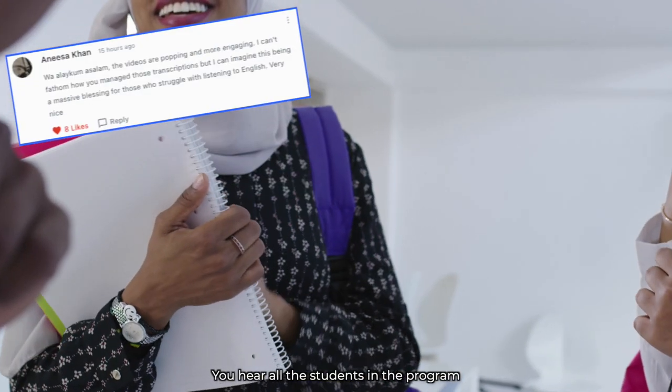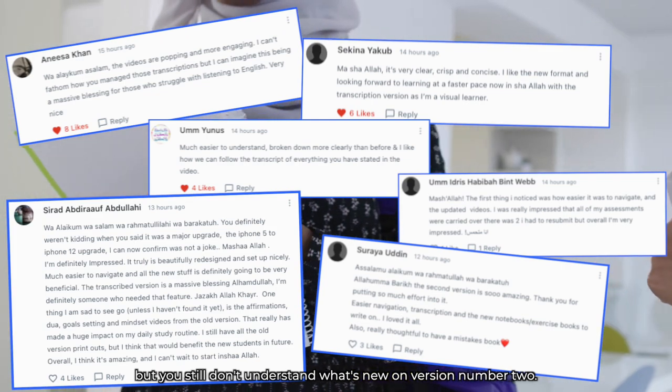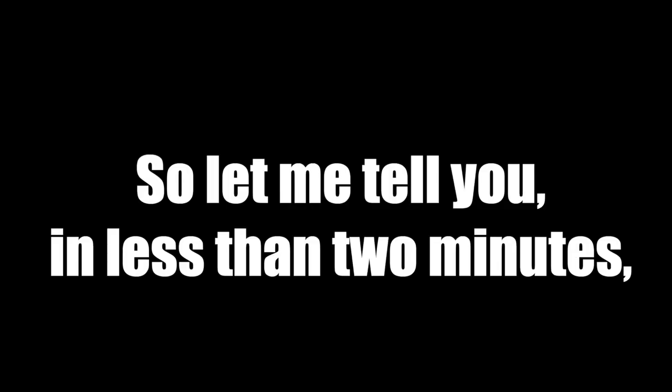You hear all the students in the program talking about version number two and joining it, but you still don't understand what's new on version number two. So let me tell you in less than two minutes.